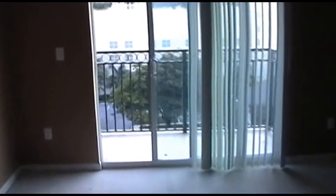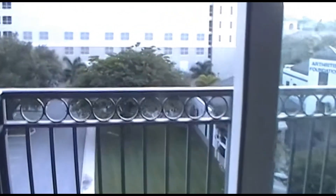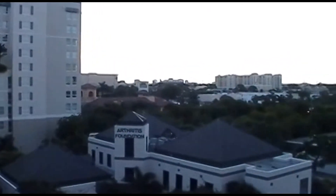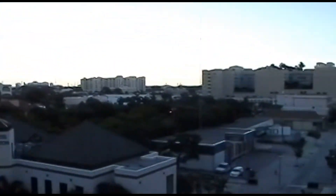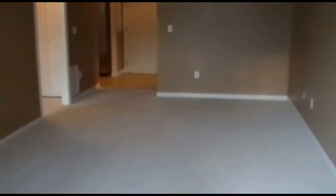There's also a balcony. We are on the sixth floor in this unit, so I'll give you a look at what it looks like out here. It's a beautiful evening here in Palm Beach, and you can see there is a full view of downtown West Palm. Going back into the unit, we're going to take a look at the bedroom and the bath.